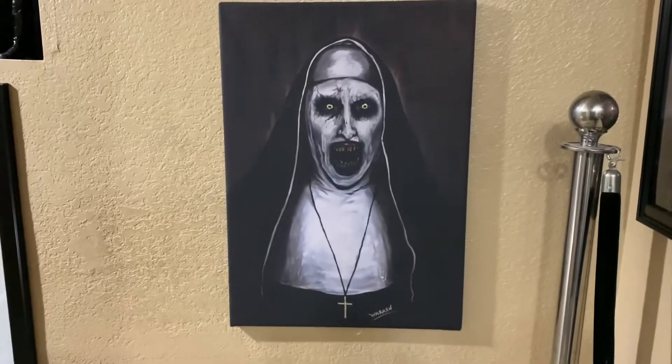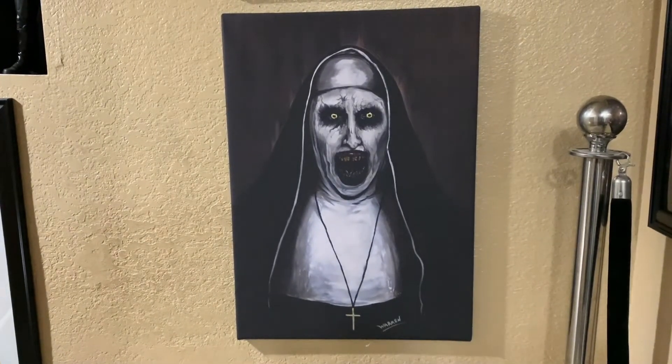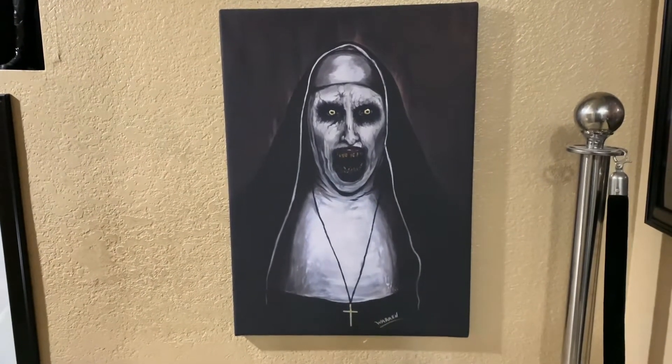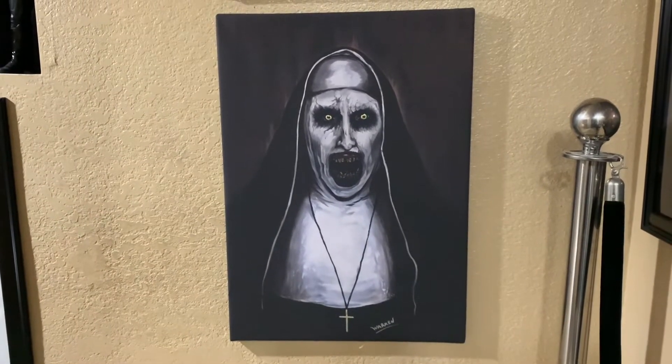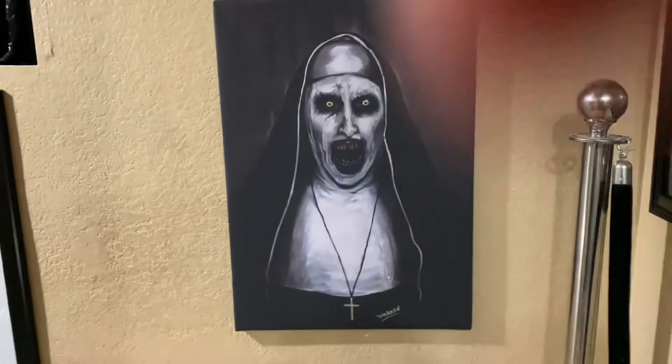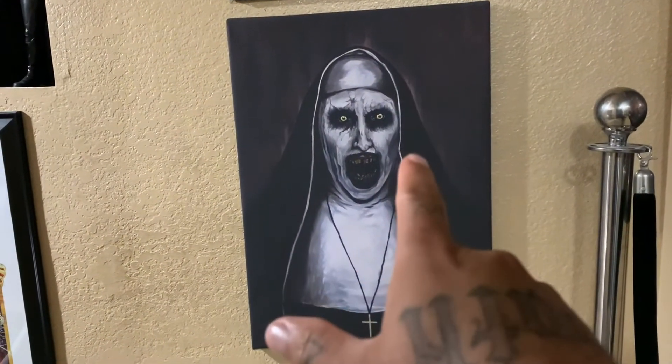What's up my boys, welcome back to boys channel The Harvest Spot. Today I got a new video for you guys. I'm gonna be showing you guys this Nun canvas that I got in. As you guys know, I have a feel of the Nun. This is the newest one I got and it's the last one they're pretty sure they're making.